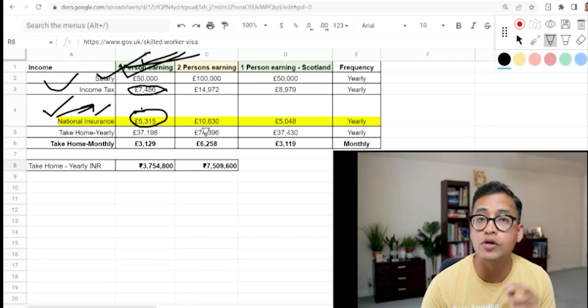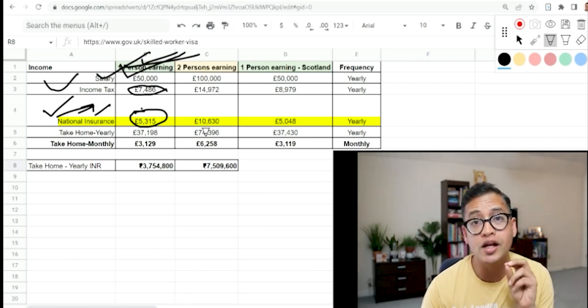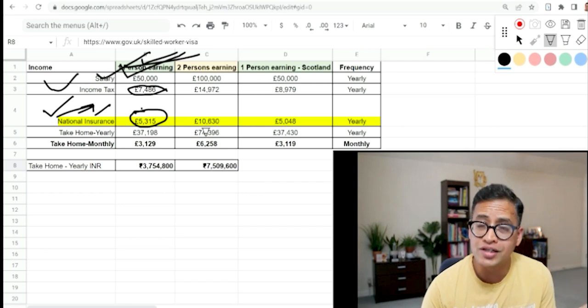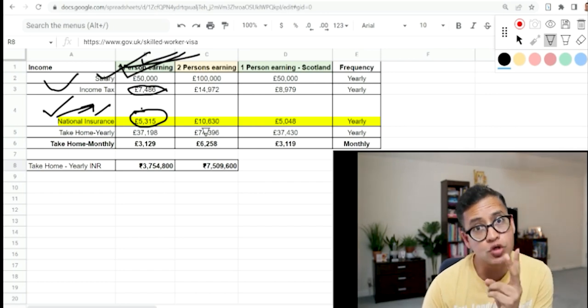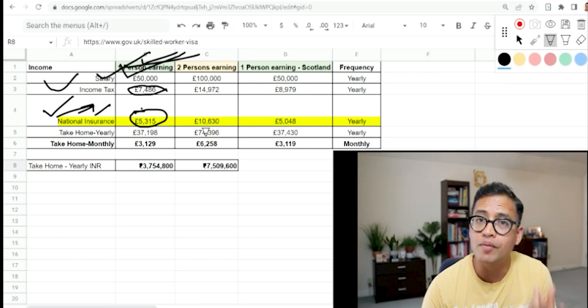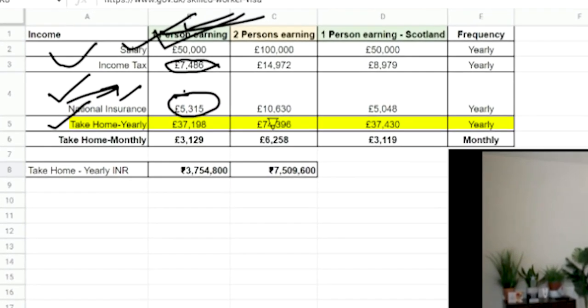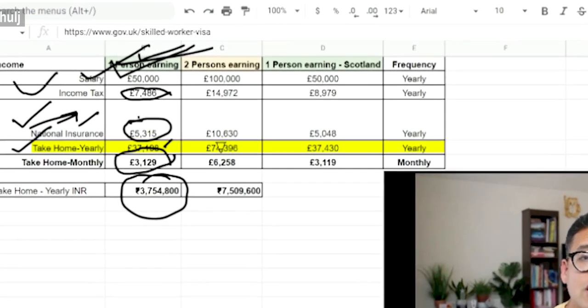An important factor: some companies transferring people to UK for up to two years do not need to pay National Insurance, as you are coming for a shorter period. For example, when I came here in 2010 for two years I didn't pay any National Insurance. With these deductions, our take-home salary will be roughly 37,198 pounds yearly, which comes out to 3,129 pounds per month — roughly 37 lakh rupees.